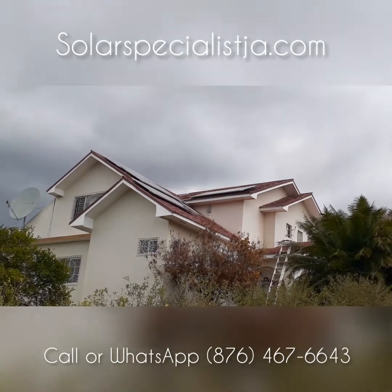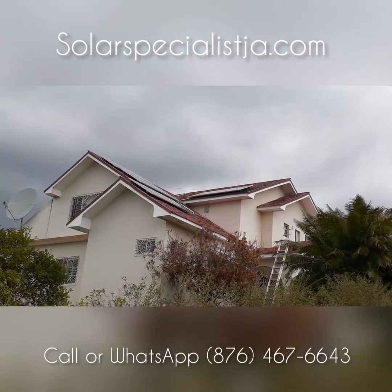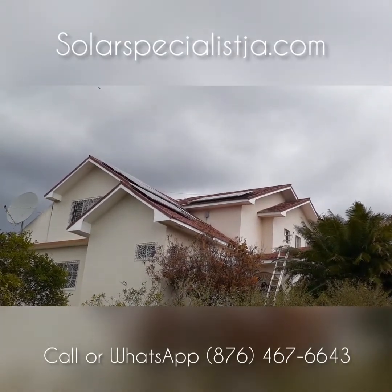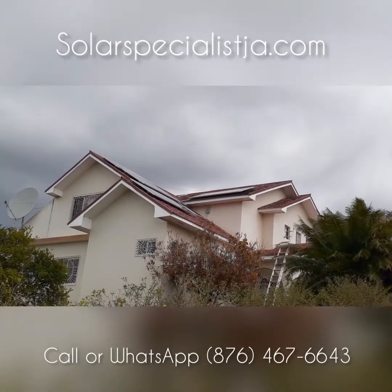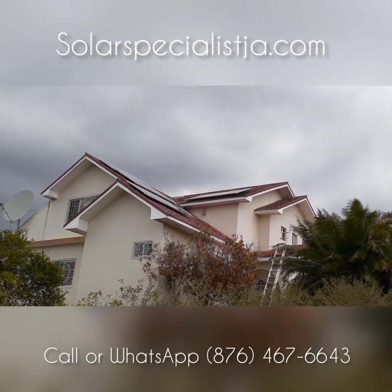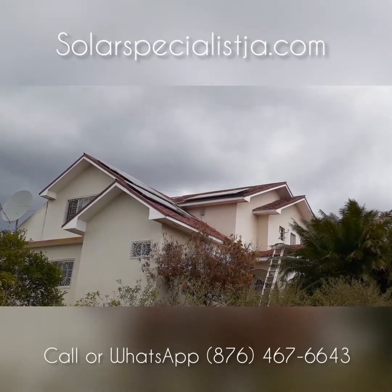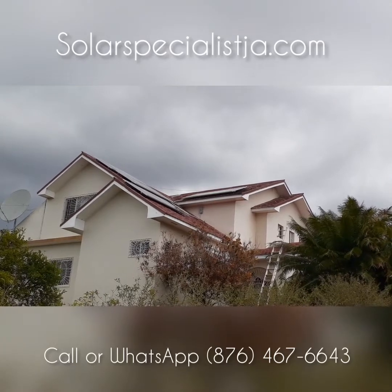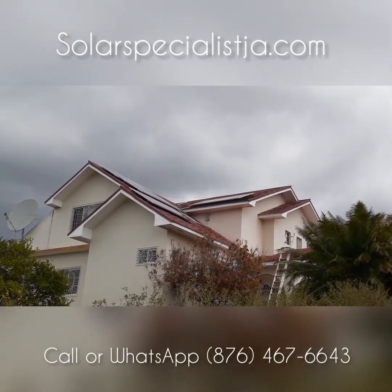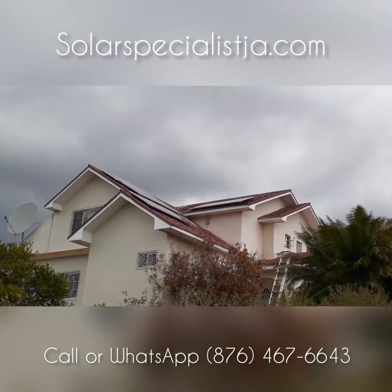Wow, this roof was extremely difficult to work on. It's very steep. Today is actually the calmest it's been — it's been very windy because we're on the top of a hill. So this job was difficult, technical, and dangerous.